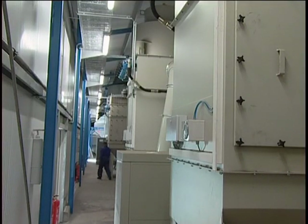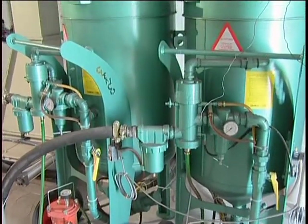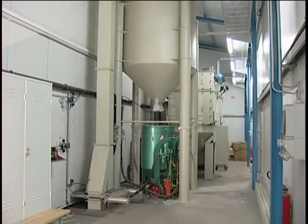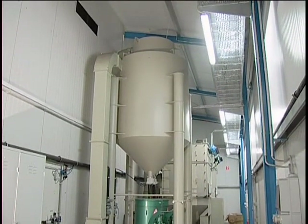In the machinery room, we see two pressure pots, each with a 200 liter capacity, as well as its own supply silo, which makes it easy to quickly swap out different kinds of blasting abrasive. Up to 12 tons of blasting abrasive can be stored here.